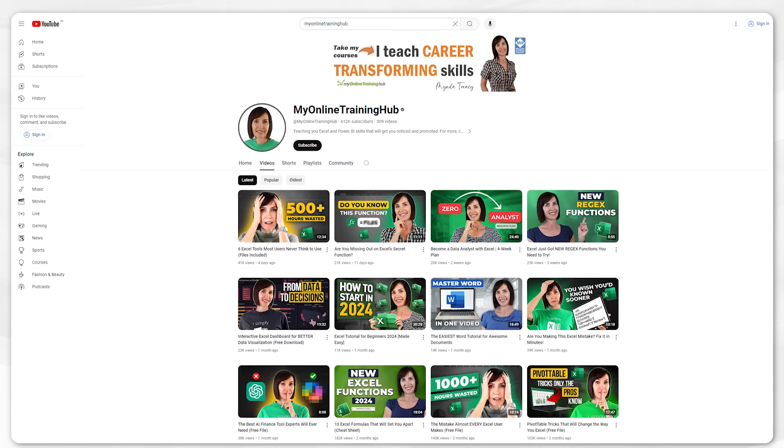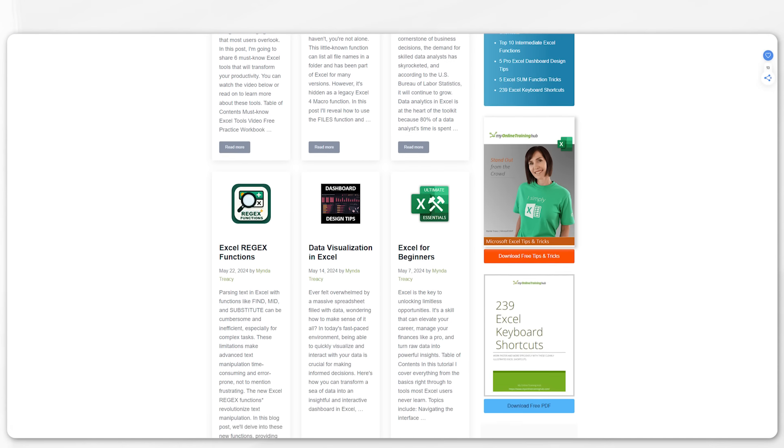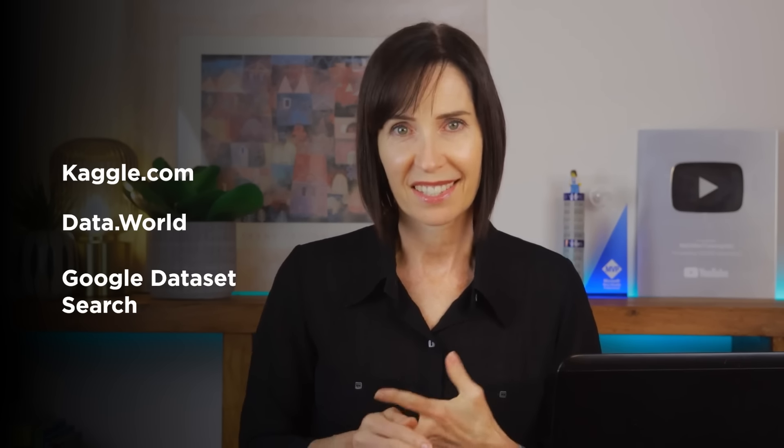If you're wondering where you can learn these Excel skills, the good news is there's a huge library of Excel videos right here on my YouTube channel. I also have a comprehensive blog with step-by-step written tutorials and practice files that you can download, and there are plenty of free practice datasets available on sites like Kaggle.com, Data.world and Google Dataset Search.